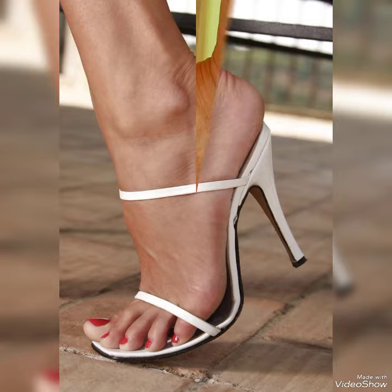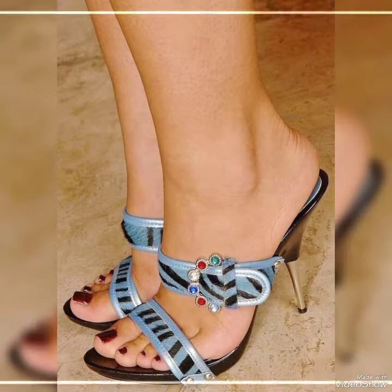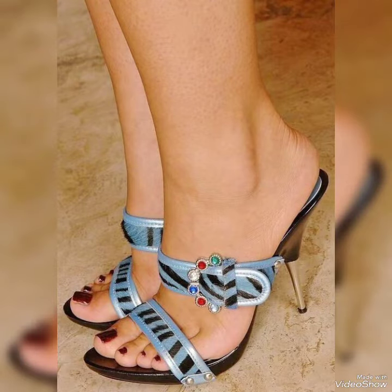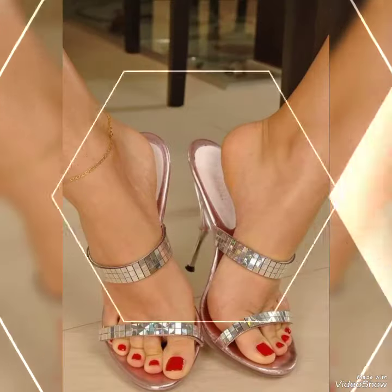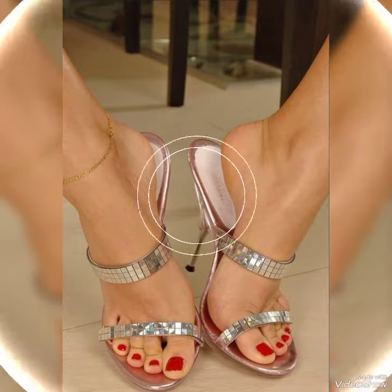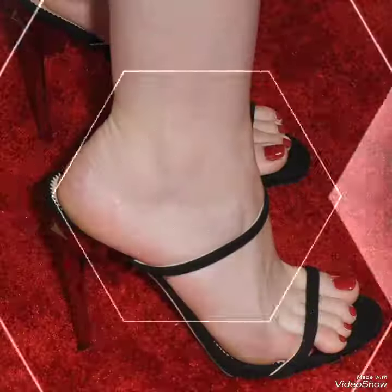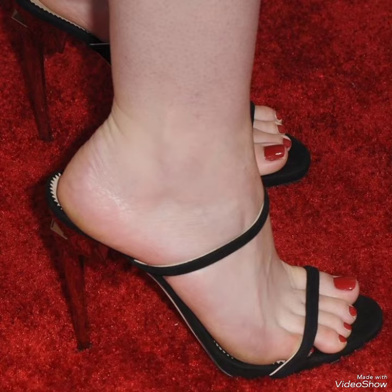Guys, if you want to buy these sandals, there is the best website from where you can buy them. Before visiting the website, please subscribe to my YouTube channel Trendy Fashion and press the bell icon. By pressing the bell icon you will get all the notifications of my upcoming videos. You can buy these sandals from Amazon.com and eBay.com.